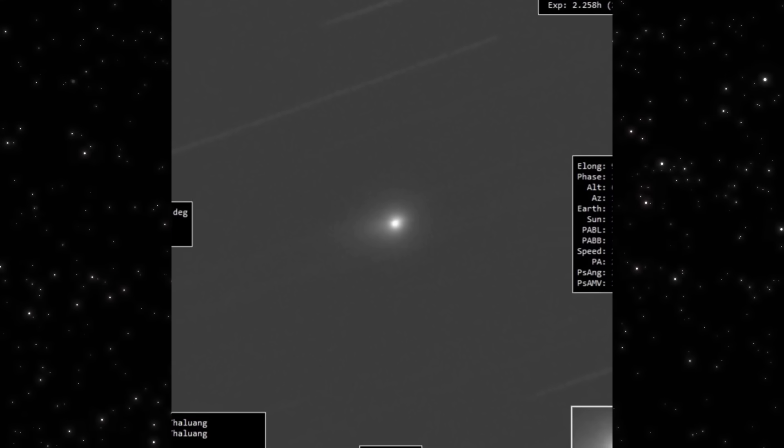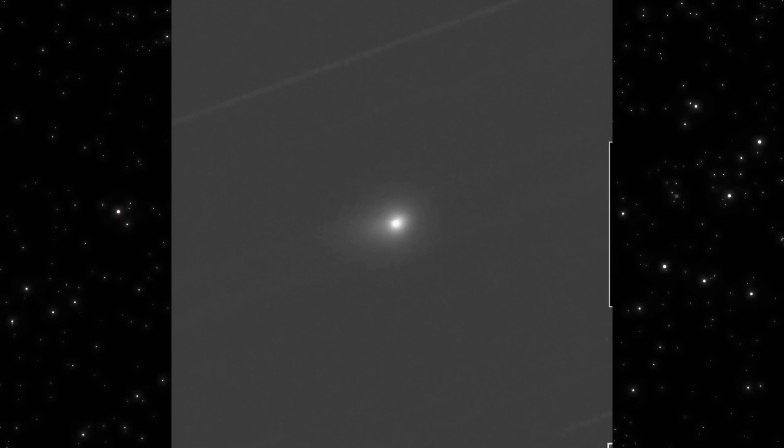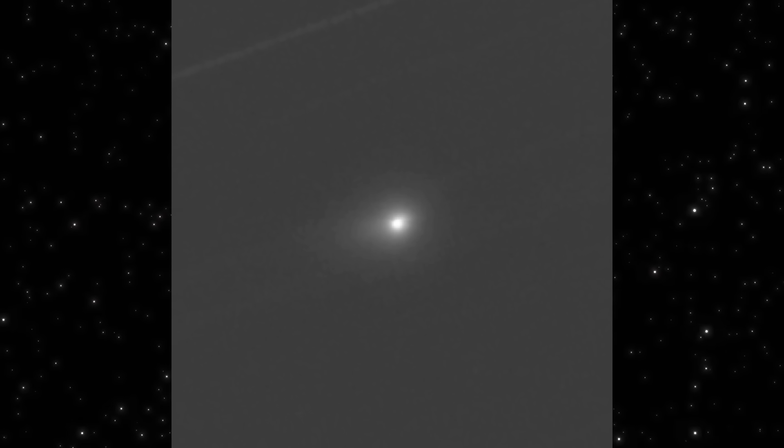This image was taken during peak Geminids activity — a crowded sky with plenty of noise. Yet 3I Atlas still stands out clearly. That's our baseline for tonight.